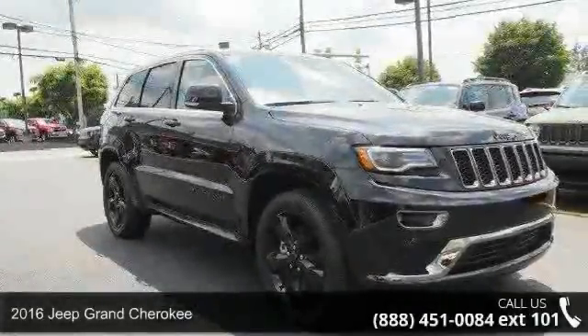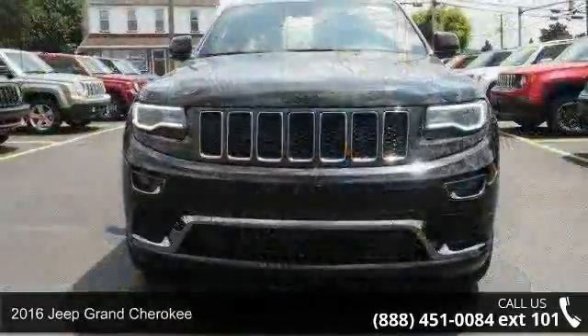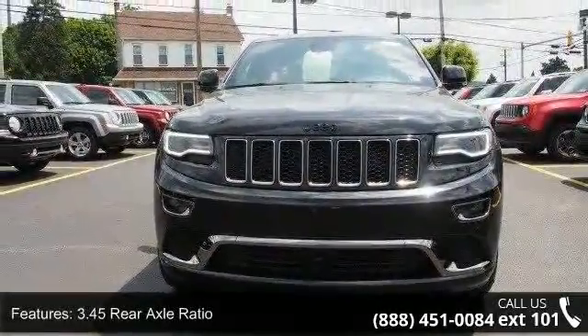Arrive in style with this 2016 Jeep Grand Cherokee. If you are looking for an automobile with great features, look no further. Enjoy these notable features: